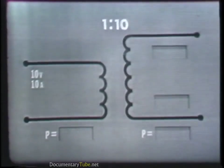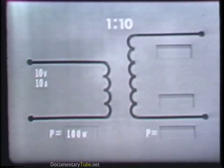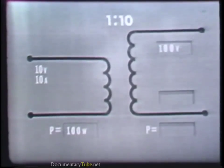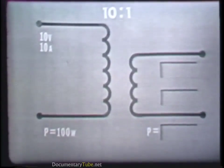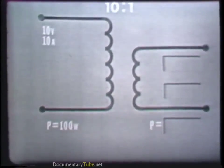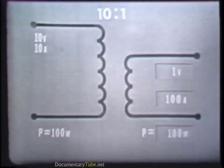For example, if we apply 10 volts at 10 amperes — a power of 100 watts — to the primary of a step-up transformer with a turns ratio of 1 to 10, the voltage in the secondary would be 100 volts, but the current in the secondary would be one-tenth that of the primary — one ampere. The power in the secondary, however, would still be 100 watts. If the same 10 volts at 10 amperes was applied to a step-down transformer with a turns ratio of 10 to 1, the voltage in the secondary would be one volt, the current would be 100 amperes, and the power remains at 100 watts.